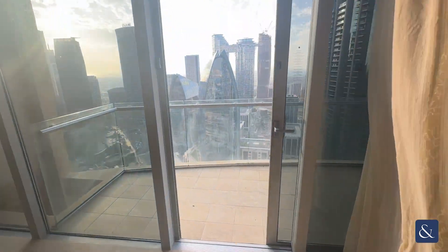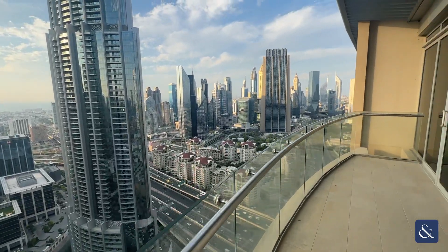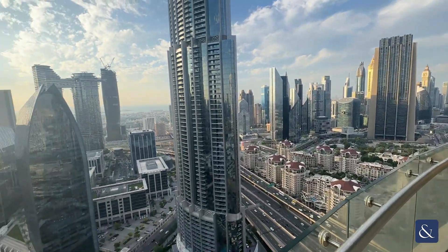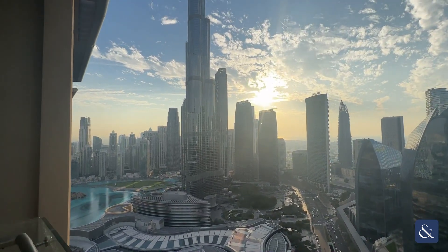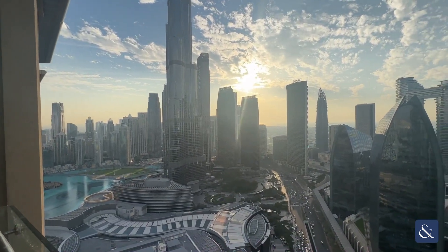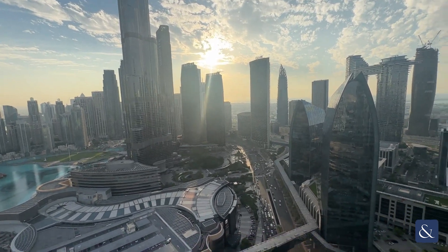The balcony space is very, very large, overlooking DIFC, downtown, the Burj Khalifa, and the fountains. You'll get the sunset from this property as well, as you can see the sun is setting over there.